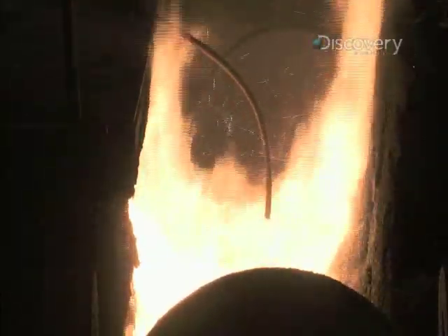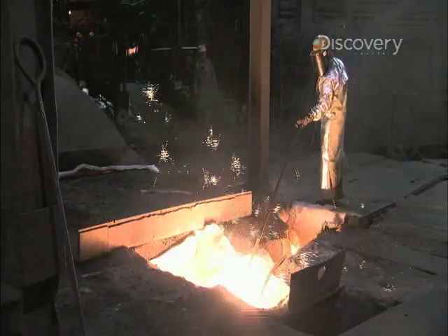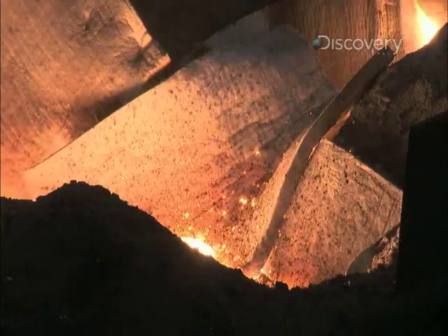But ironically, though the iron has been freed from the oxygen, the molten pig iron that flows from the furnace has a new problem: too much carbon — over four percent — which makes the resulting metal much too brittle. To become steel, that number needs to be reduced to less than two percent.